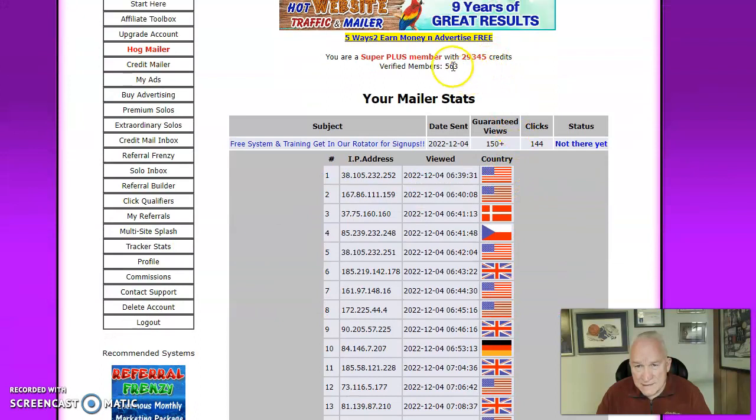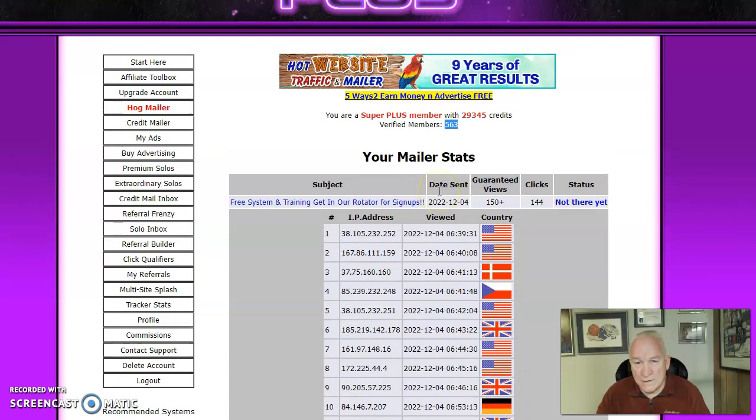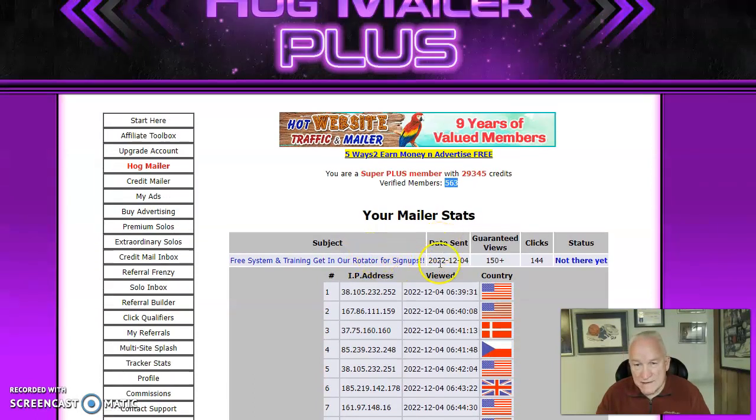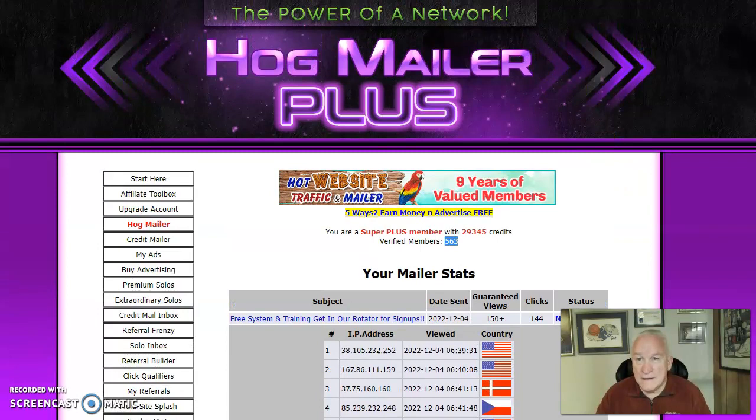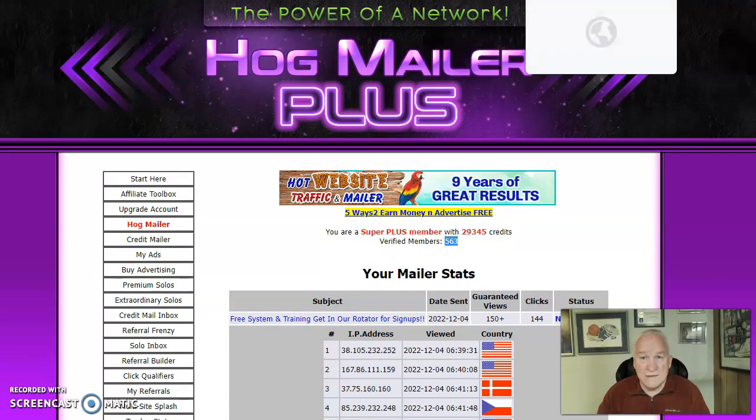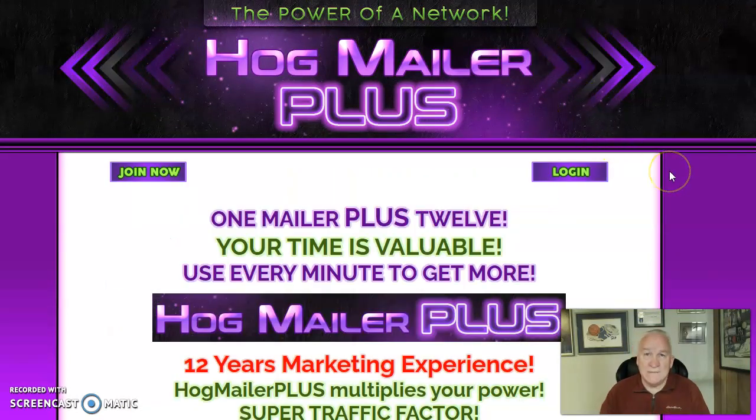Right now it's got 563 members, with a guaranteed 150 views. I haven't quite hit that yet — I'm at 144, so just a few more to go before it completes. I just sent out for the first time yesterday, so this is going to be a great one. The link is below to join.